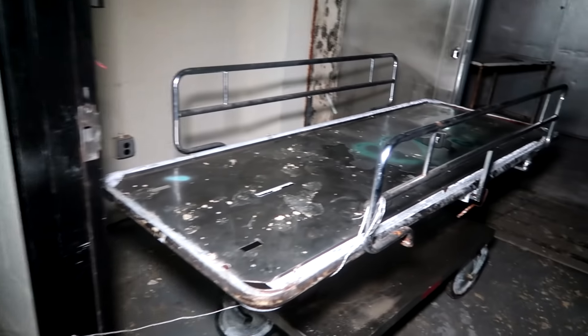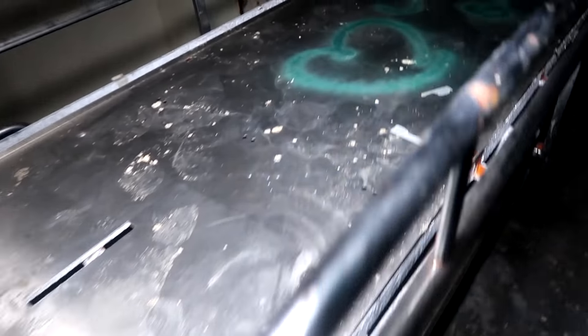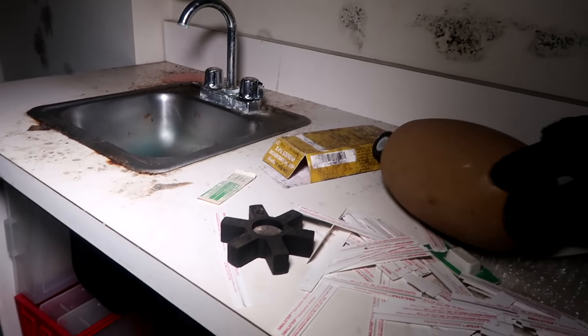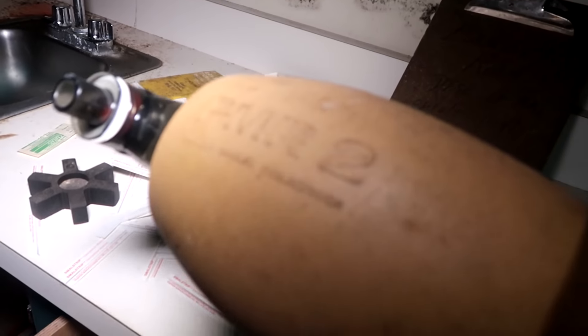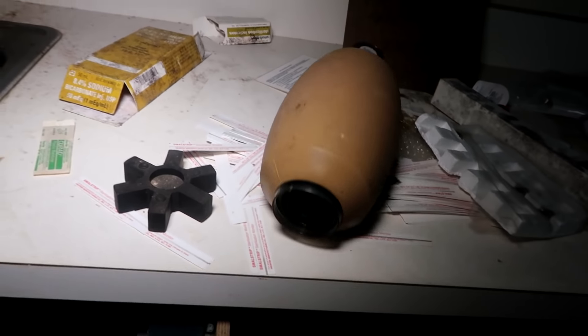Yes — this is it, the gurney, with the big freezer. This is the freezer where they kept the bodies. Here's the gurney. What is this thing? It's one of those things they use manually to pump oxygen into somebody — a resuscitator. Same thing you stepped on. That's nuts — the resuscitator.